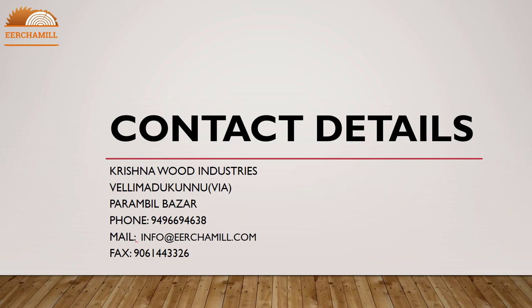Contact details: Krishna Wood Industries, Valley Mad, Canoe Via, Parambul Bazaar. Phone: 9496694638. Email: info@yourmilldotcom. Fax: 9061443326.